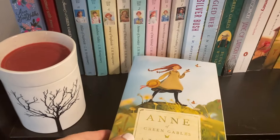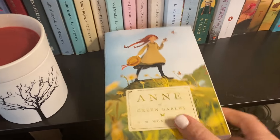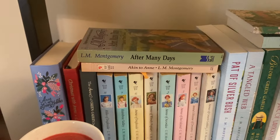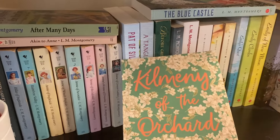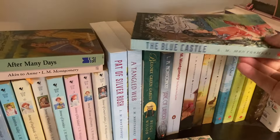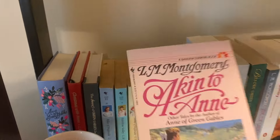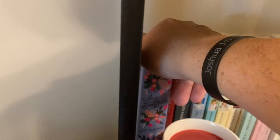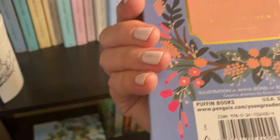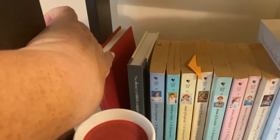I have the Tundra editions of Anne of Green Gables and Anne of Avonlea — I would love to collect the whole series in these editions, they're super cute. I might put all my Anne books down on this shelf. I also have Kilmany of the Orchard, which I've heard isn't the best but I haven't read it yet — it's really thin so I'm going to read it. The Blue Castle I do love, and After Many Days and Akin to Anne are collections of short stories that I'm keeping.